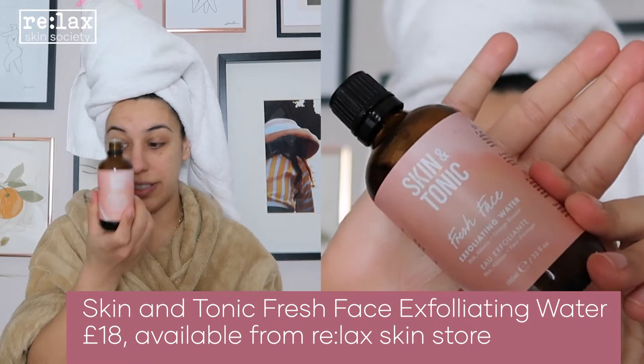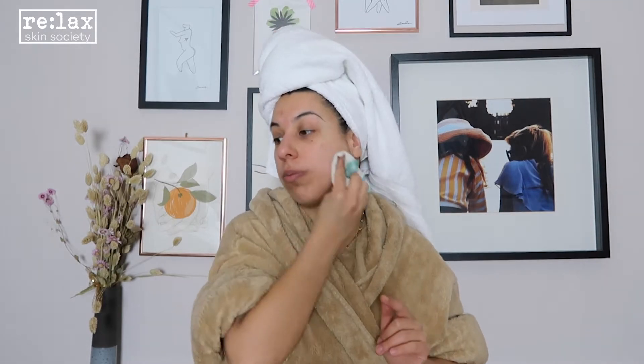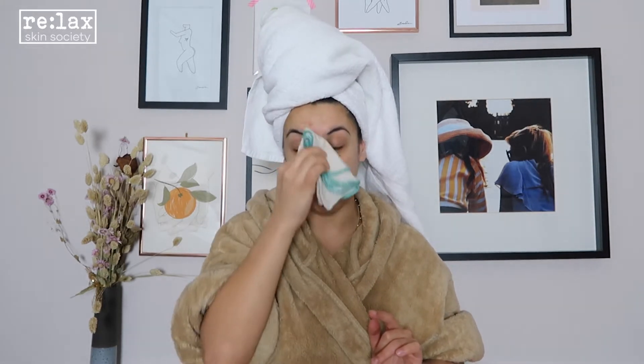To start with I'm just using the Skin and Tonic Fresh Face. This is an exfoliator — it's a very very gentle exfoliator, a PHA. I've just put it on a cloth; this is one of the old Skin and Tonic ones that is a little bit textured, so probably not that good for skin that's very very sensitive to friction.